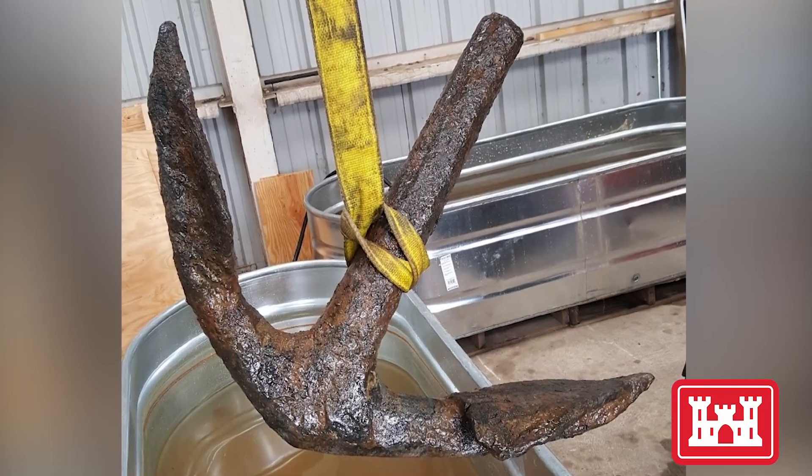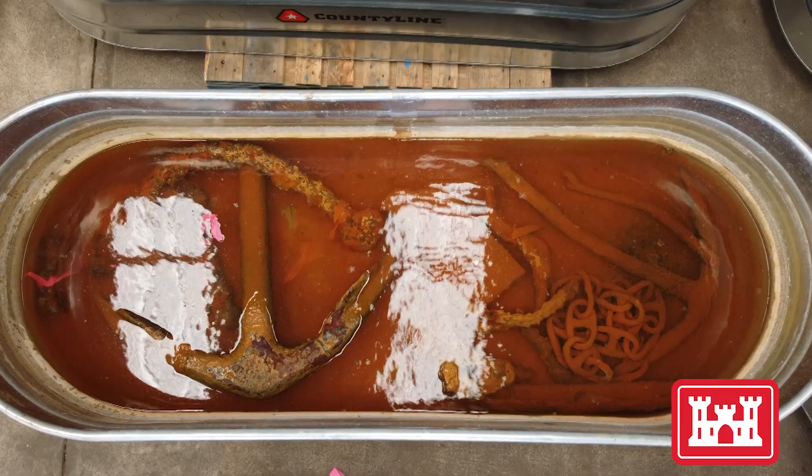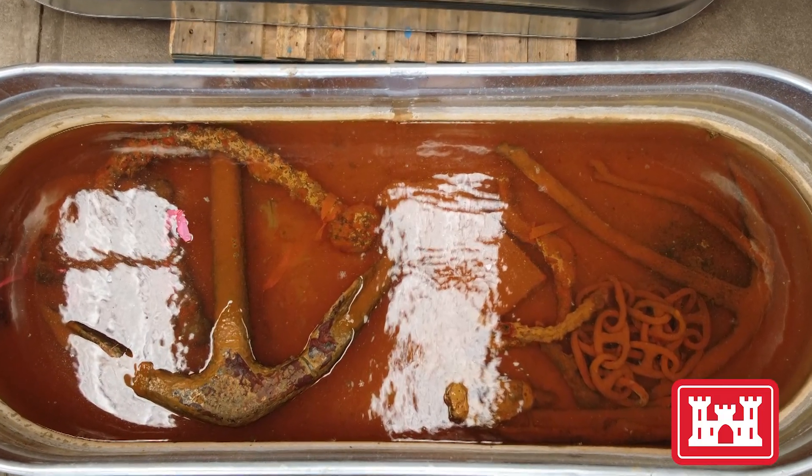Also recovered were fragments of ship's hardware. The main artifacts found were anchors — pieces of anchors of all different sizes and shapes — which the team found pretty amazing.